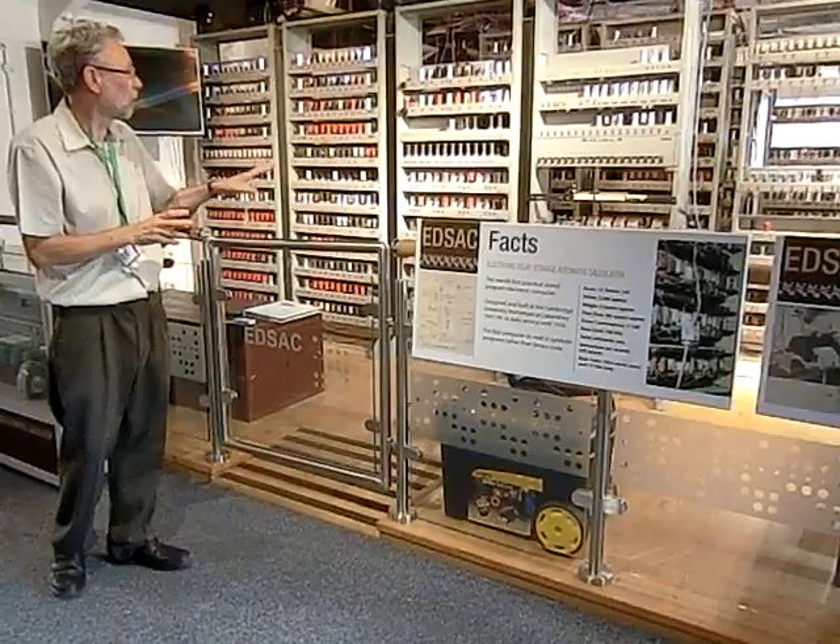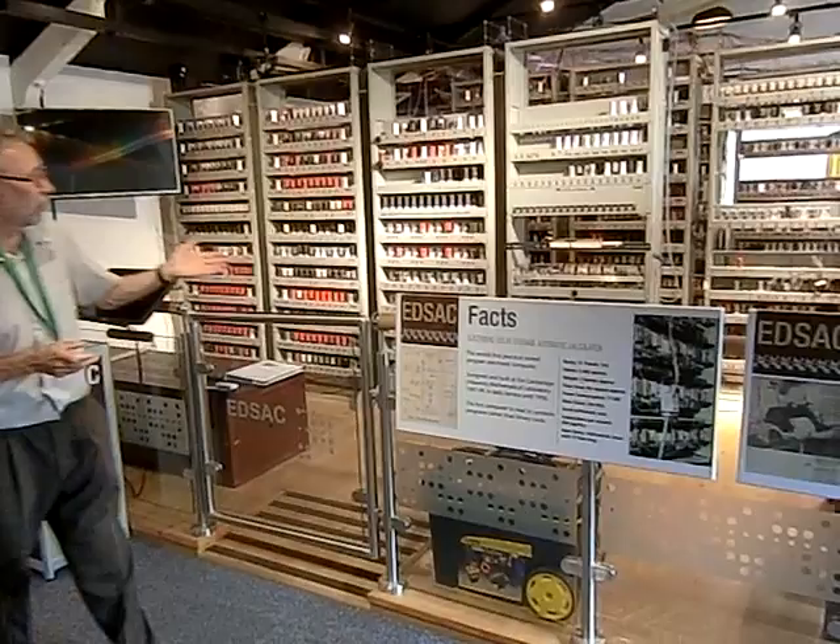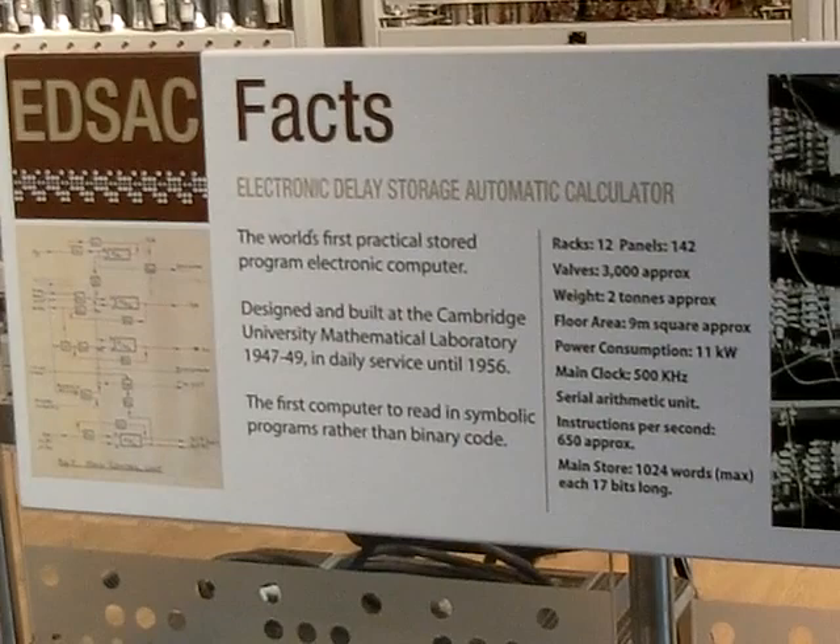A committee was actually set up to share out time on this computer. We start to see a computer department actually arrive. DevOps had arrived too, I think — I've got some DevOps guys here. There are some interesting logs from Cambridge, of students of an evening going back, pulling valves out, putting valves back in again and the whole lot.